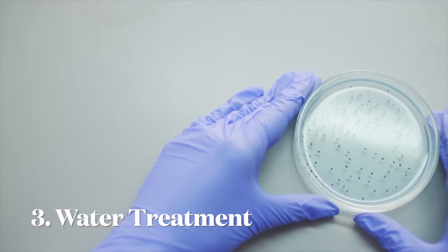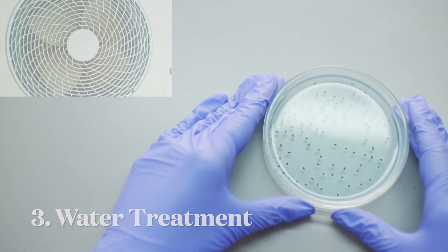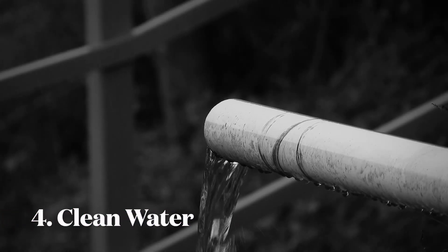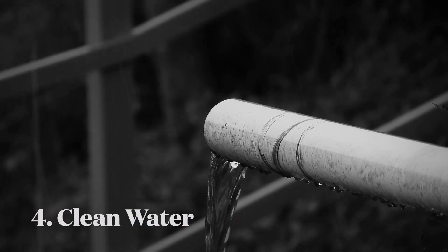In order to break down these substances, bacteria are grown in the water, aided by a flow of oxygen. The water is now relatively clean and is safely returned to the river.